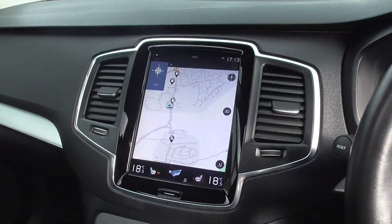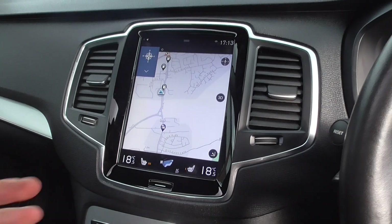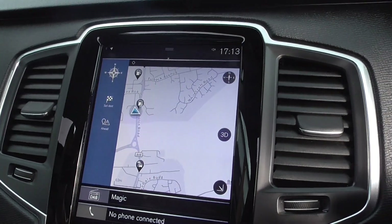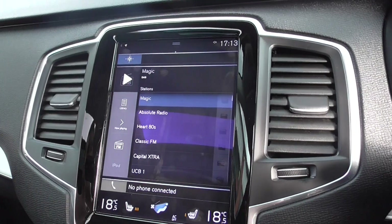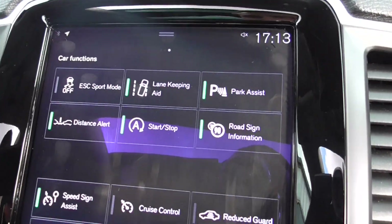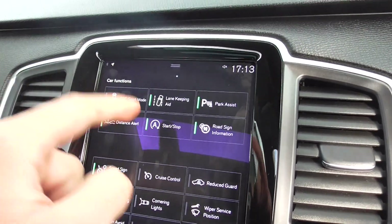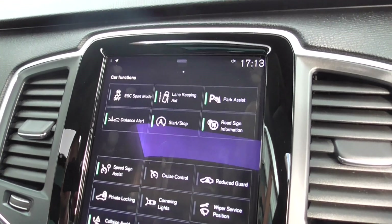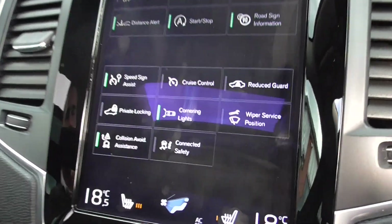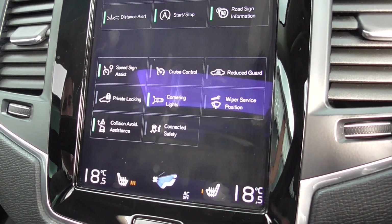Coming through to the centre display — I really like the fit and finish of these new Volvos. You've got an iPad-style screen in the centre, very similar to the Teslas. You've got satellite navigation, full DAB radio, Bluetooth phone connectivity. Volvos are known to be one of the safest cars on the road, so you've got traction control, lane keep assist, parking assistance, distance alert, stop-start, road sign information, cornering lights, private locking, and much, much more.